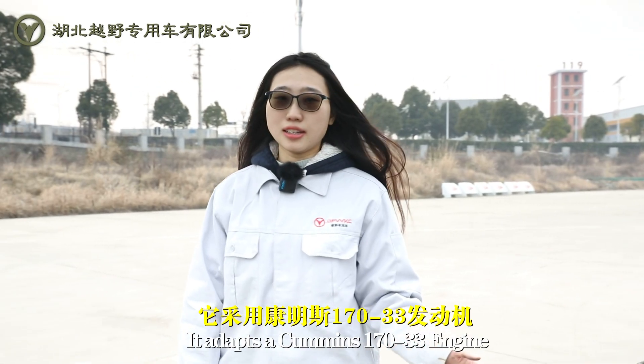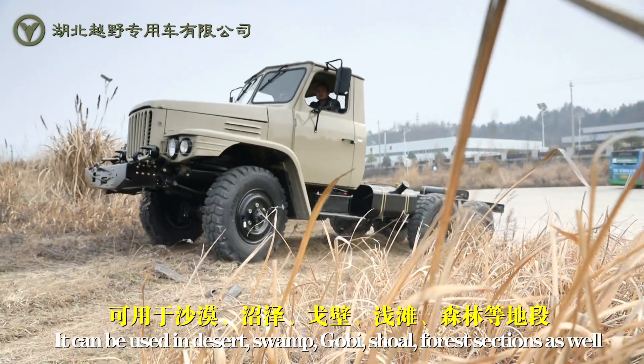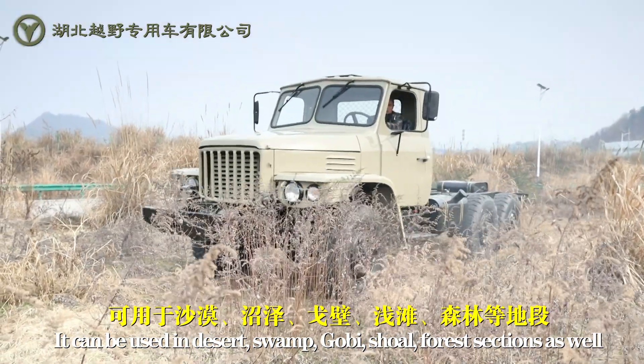It adapts a Cummins 170-33 engine. It can be used in the desert, swamp, gravel, shale, and forest sections as well.